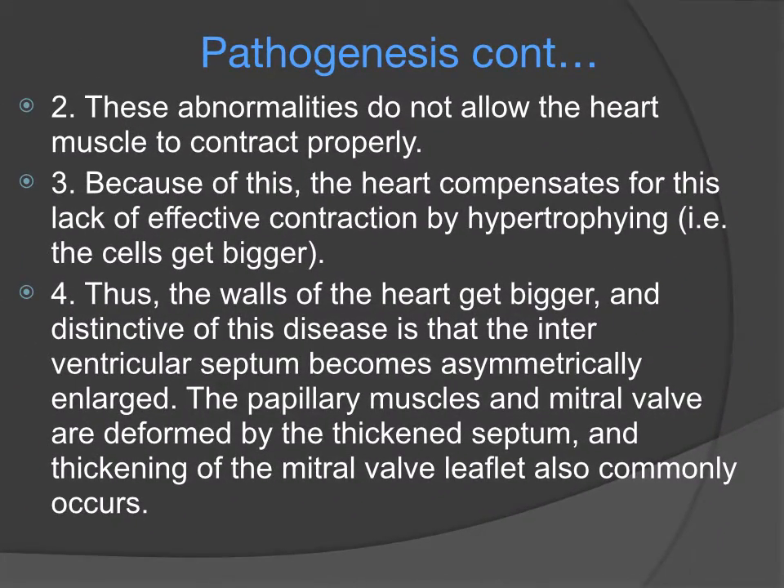These abnormalities do not allow the heart muscle to contract properly, and because of this the heart compensates and hypertrophies, which means that the heart cells become bigger. Distinctive to this disease is that the interventricular septum becomes asymmetrically enlarged. The papillary muscles and the mitral valve are also deformed by this thickened septum, and thickening of the mitral valve leaflet can also occur.